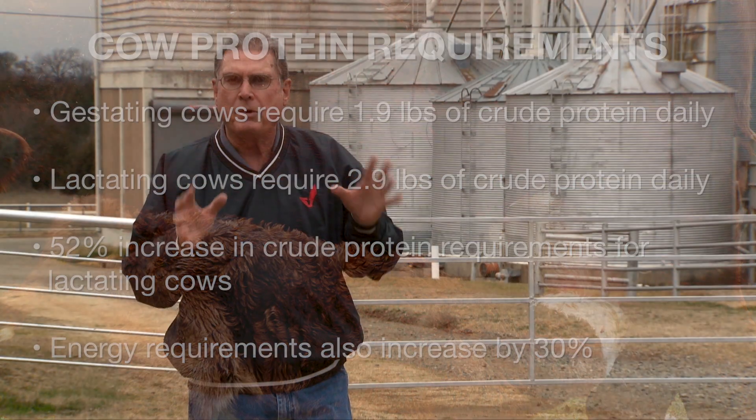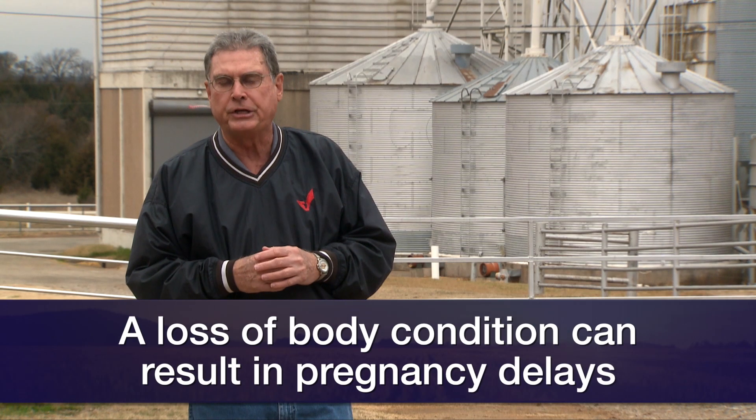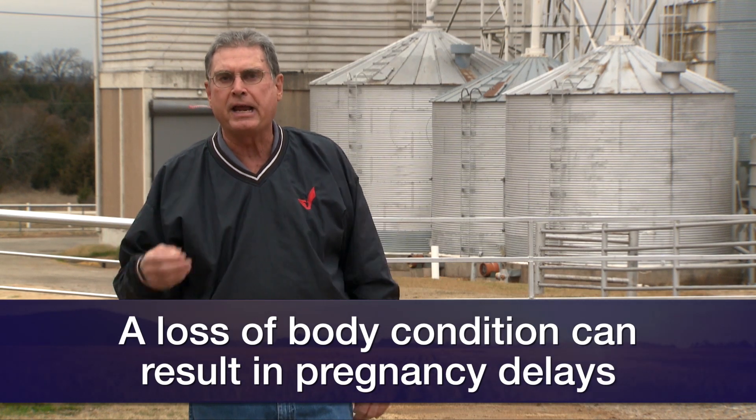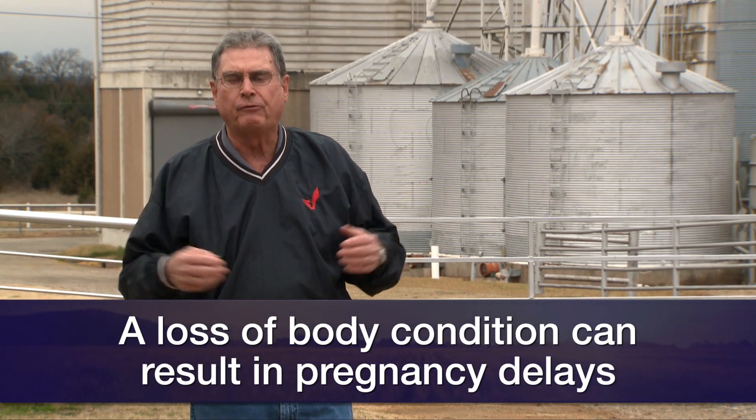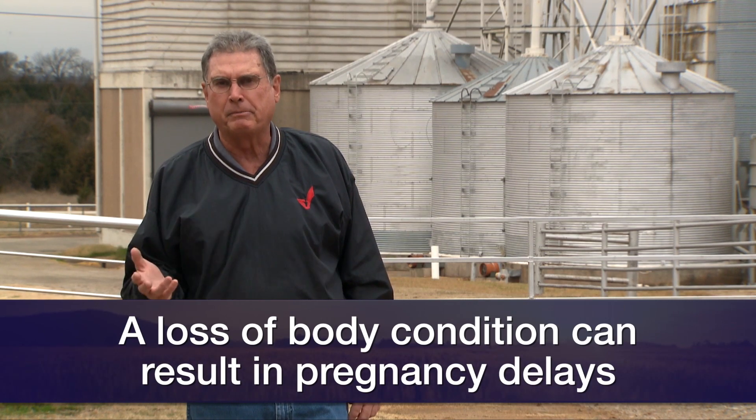Therefore, we need to keep in mind that her diet probably needs to change to some degree as she goes into the early part of lactation, because we don't want her to lose body condition between calving and the start of the breeding season. If she does, it'll just delay her return to estrus and therefore delay her chance to become pregnant during the upcoming breeding season.